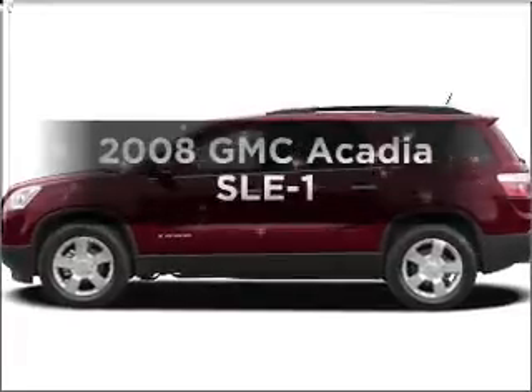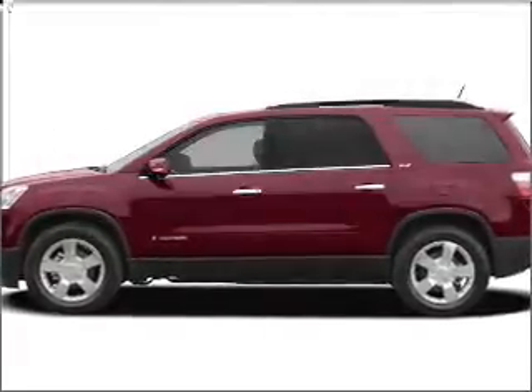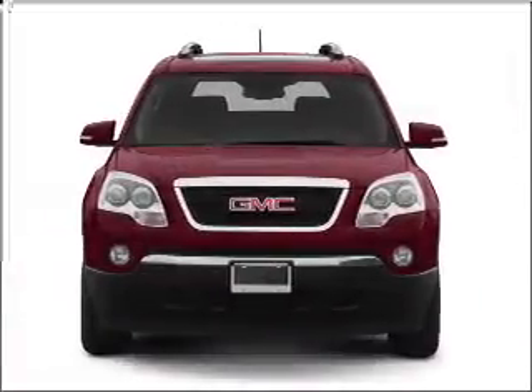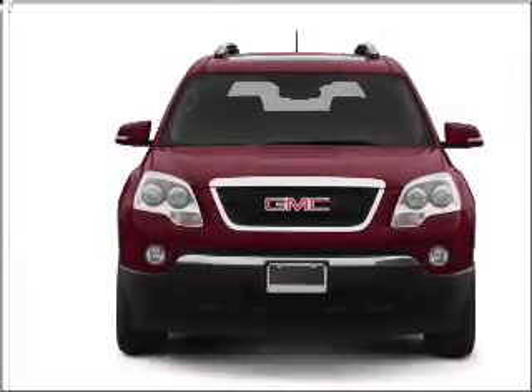Get noticed in this 2008 GMC Acadia. This is the set of wheels you've been looking for, with a reliable six-cylinder engine that responds smoothly to its six-speed automatic transmission.